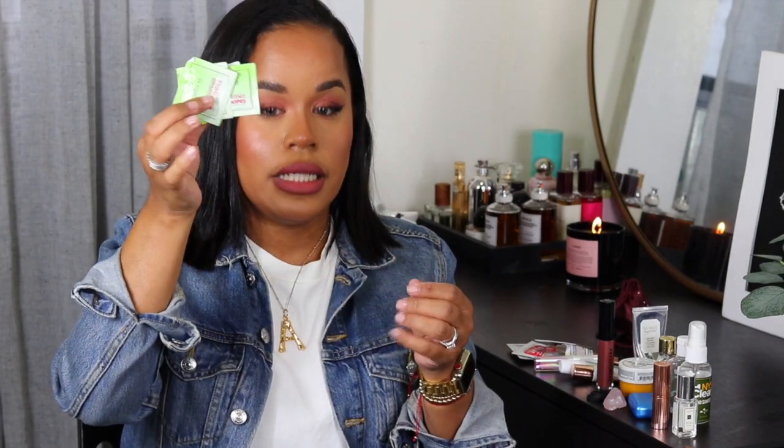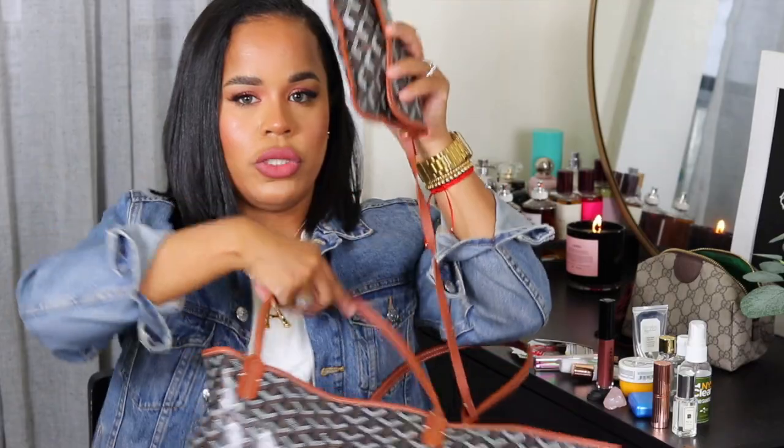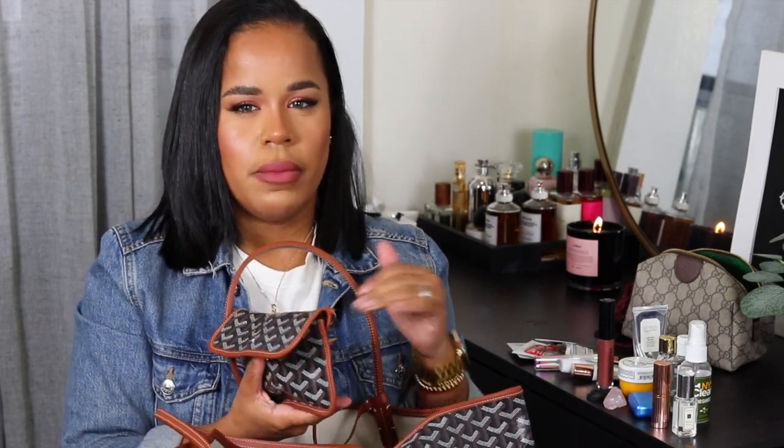I also have a bunch of lens cleaners — I use them to clean my glasses or shades, but they work great as alcohol wipes to clean my phone screen too, since I hate when it's smudged and dirty. Then I have the little pouch that comes attached to the Goyard — you can detach it and use it as a small clutch. There's a back slip pocket where I keep the bag's paperwork.